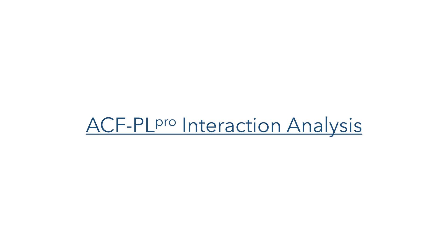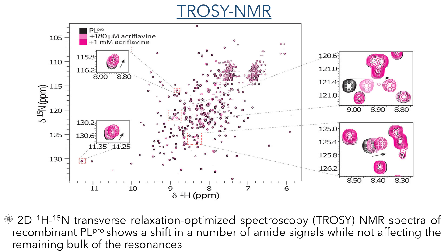With this inhibitor now identified, they sought to examine the binding interactions between acroflavine and the PL protease. They first carried out two-dimensional TROSY NMR experiments. This method uses transverse relaxation-optimized spectroscopy to show the coupling between nitrogen and hydrogen atoms. They first recorded the spectrum of the PL protease in isolation, and then with increasing amounts of acroflavine added. The area of the spectrum corresponding to the amide NH signals showed almost no difference upon addition of acroflavine, indicating that the structure of the enzyme is largely unchanged. However, a small number of these signals did show a shift, indicating that acroflavine is binding to the enzyme in solution.